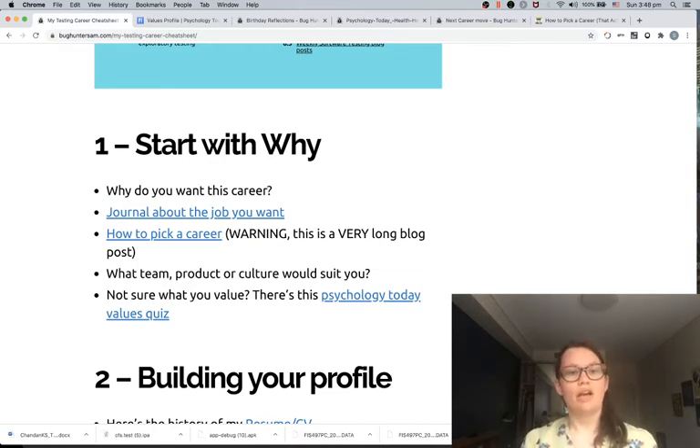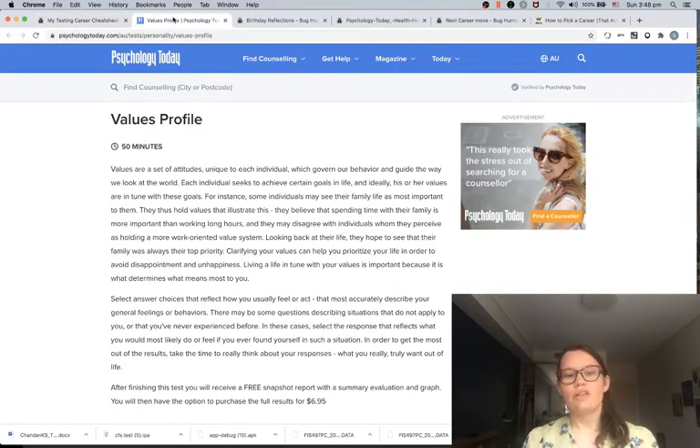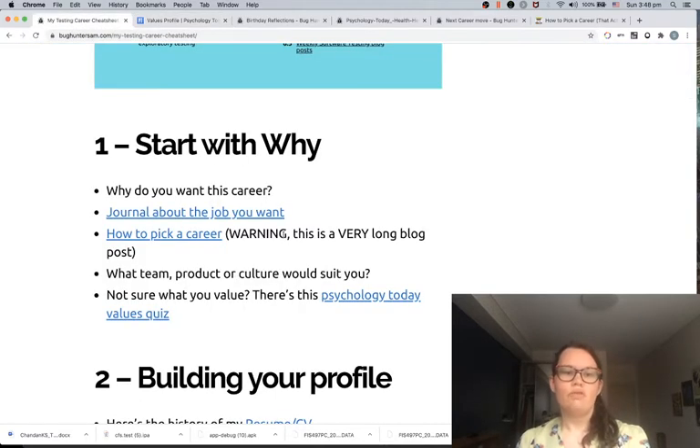If you're unaware of what your values are, it might be worth going through a values test. Psychology Today has a 15-minute quiz you can do to assess your values. I think it's useful to find out where your values align and how you can pick a company or a culture that also aligns with your values. You don't want to take a job just because it will help pay the bills if it's going to cause you to compromise on your values and what you care about.